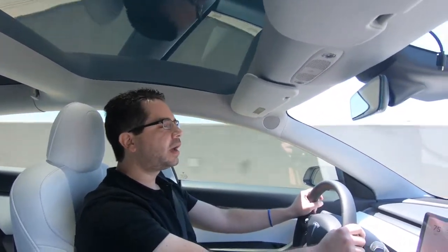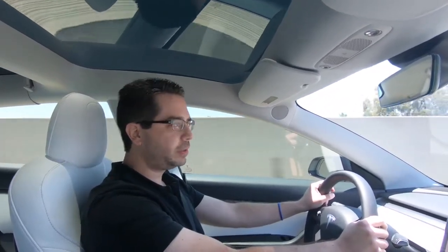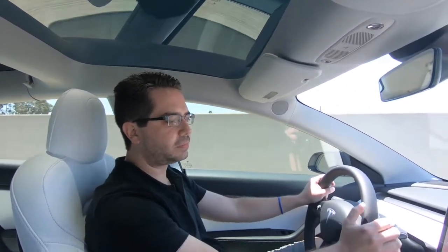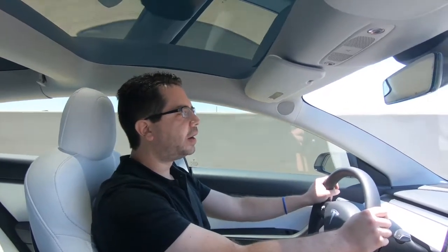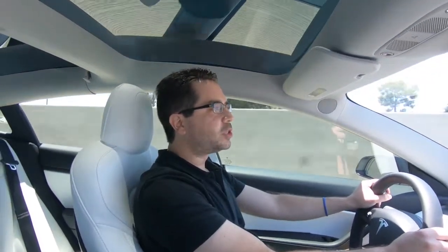We're at 50% battery. We've used 40% of battery — going from 90% down to 50% — and covered 75.5 miles. The indicator says we have 123 miles left on the battery. I'll check back in at around 30%.